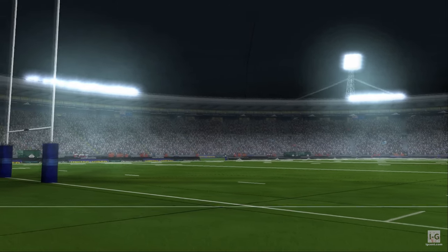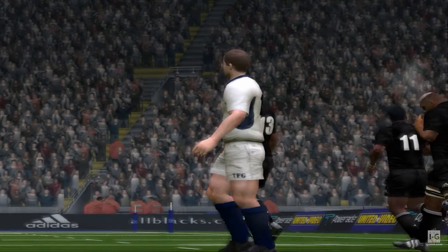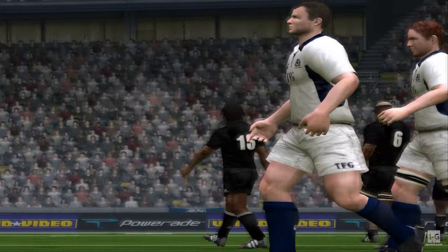Welcome to our coverage today of this special exhibition match. I'm joined by Grant Fox. Thanks, Ian. Yes, I'm looking for a big game from the All Blacks today. They're always a formidable opponent.